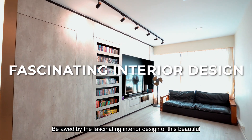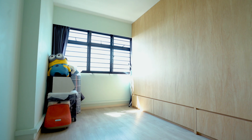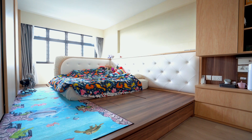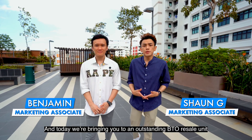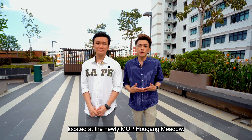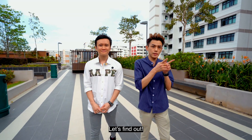Be awed by the fascinating interior design of this beautiful floor room that comes with plenty of surprises. Hi, I'm Ben. And I'm Sean. And today, we're bringing you to an outstanding BTO resale unit located at the newly MOP'd Hougang Meadows. Now, what's so special about this unit? Let's find out!